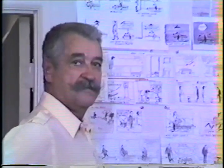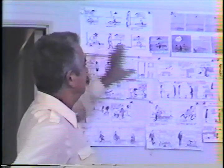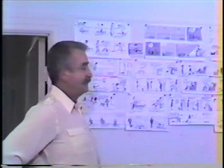This is where all our production starts. We do a storyboard — I start pinning it up here. And this precedes, of course, going to layout, design, and timing.